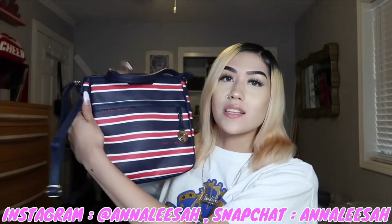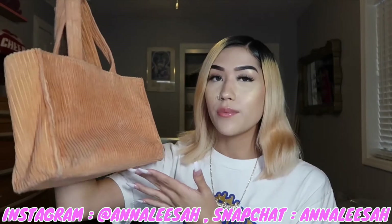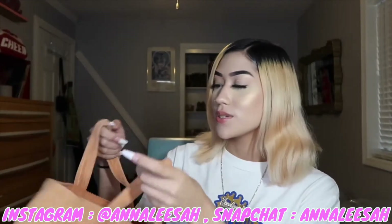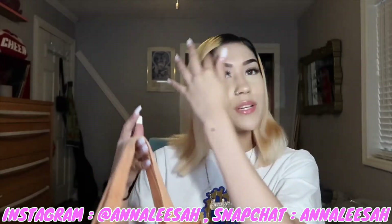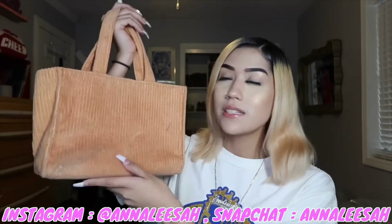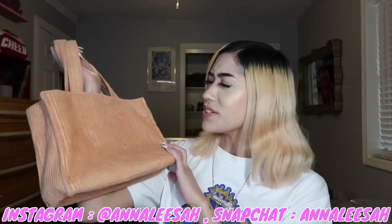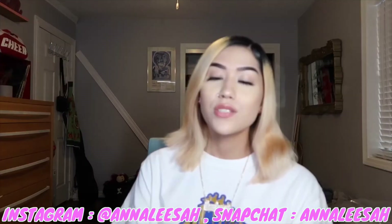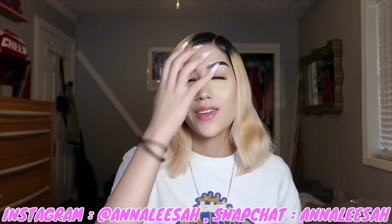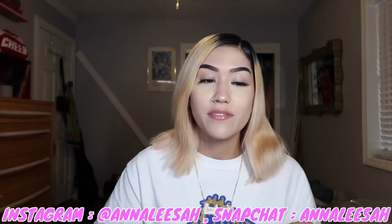This is the Tommy Hilfiger bag I talked about in the last video. This is an old Victoria Secret bag — I didn't even know it was Victoria Secret. This was one of my mom's purses and she used to wear this a long time ago. I love this color — oh my god, this orange! These two tiny bags are my favorite bags by far because they're so extra. You can't put anything in them — maybe some lip gloss and your keys and your knife, because I carry a knife with me.